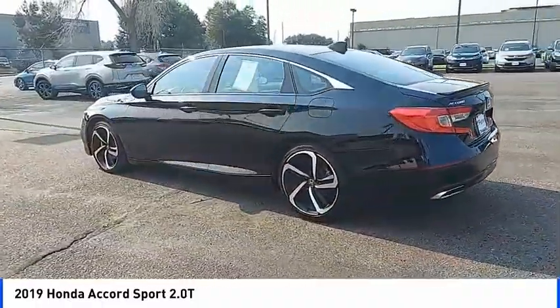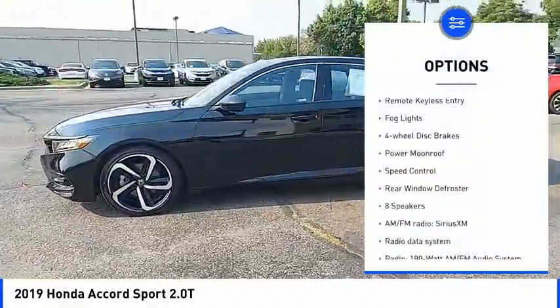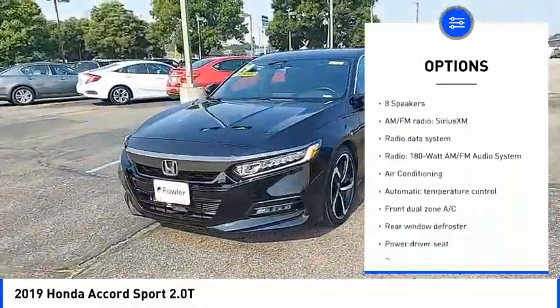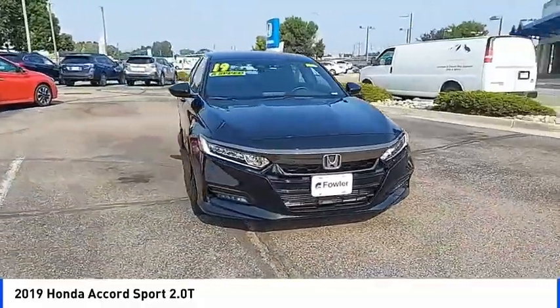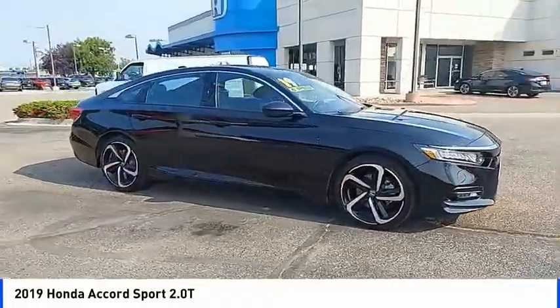Here are some of this vehicle's great options: electronic stability control, alloy wheels, brake assist, traction control, remote keyless entry, fog lights, four-wheel disc brakes, power moonroof, speed control, rear window defroster. Come see the car for yourself.